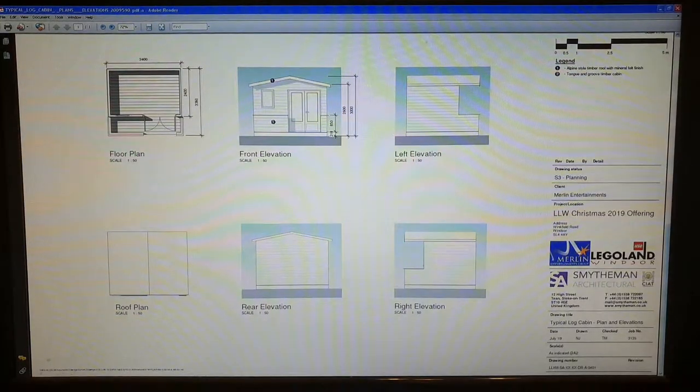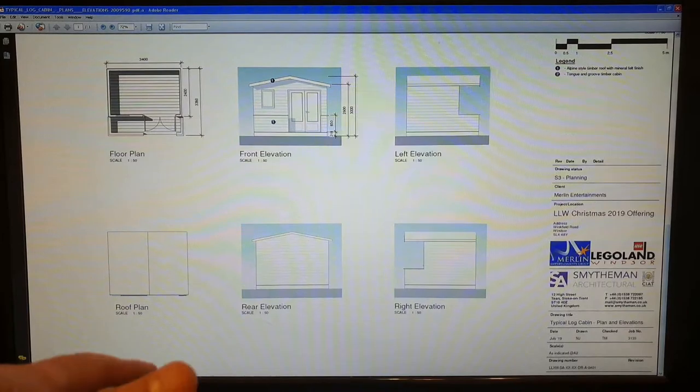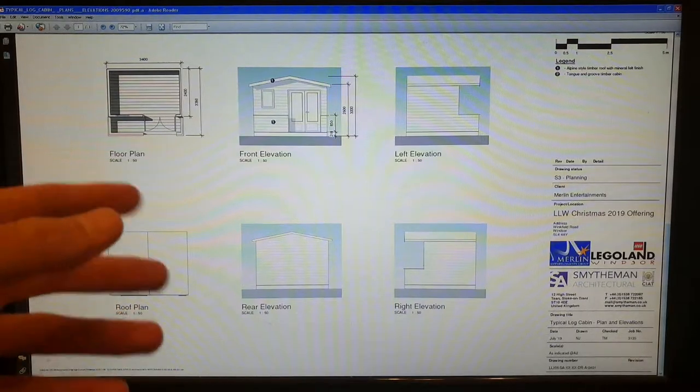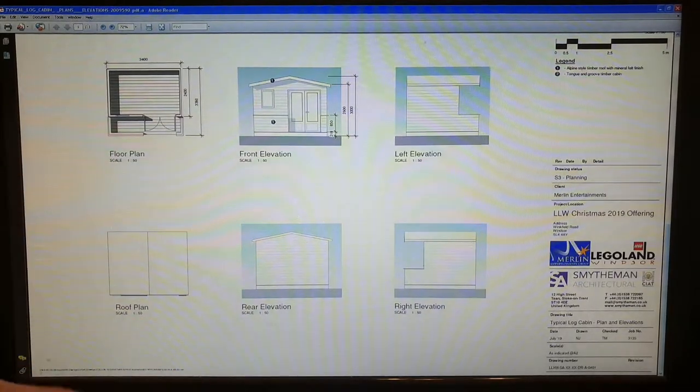The application does really labor on the point that these are not destination attractions in themselves, so they are only meant to be there for Christmas time and used for that. It does make you wonder though — if the Christmas plans are only for November and December, what they're going to use them for the rest of the year.